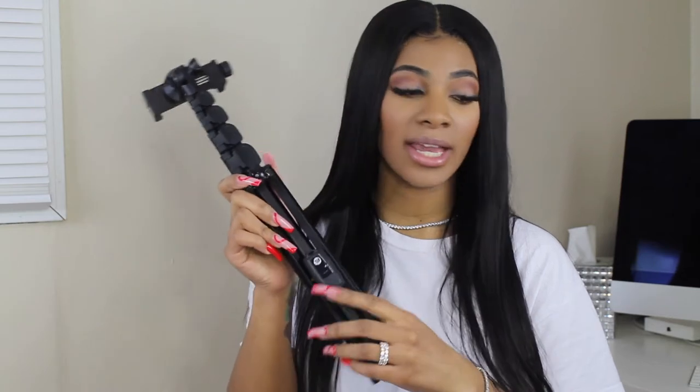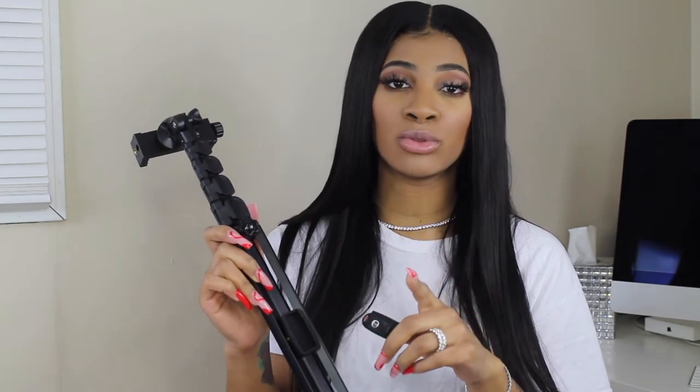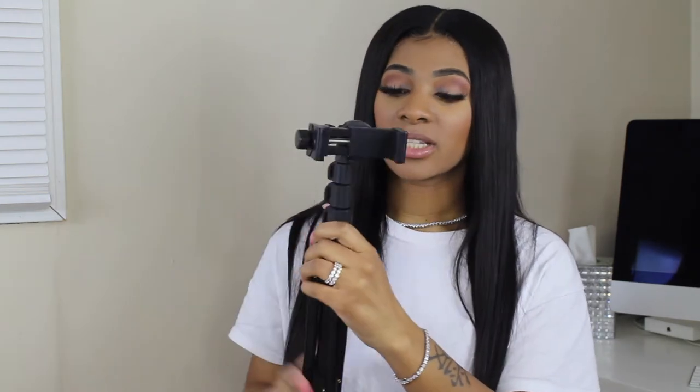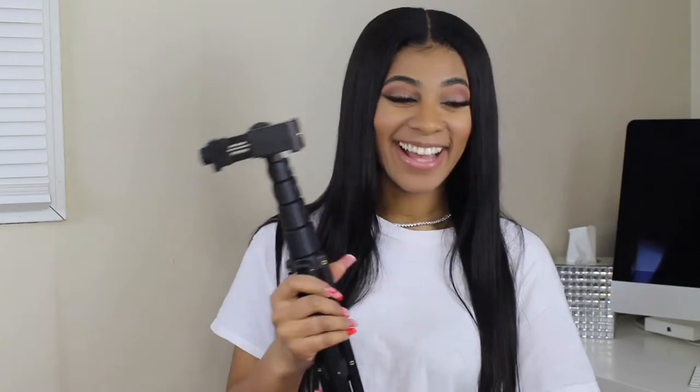The next favorite is this phone tripod. This is what I use whenever I want to take my own pictures or videos. It comes with a little Bluetooth remote stored in a small socket — very easy and convenient to store. There's a button on the side to turn the remote on or off, you turn Bluetooth on on your phone, pair both devices, and you can take your own pictures. It's very lightweight and not heavy at all. And it was only $20.